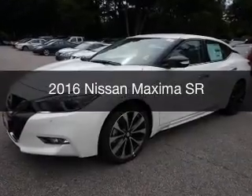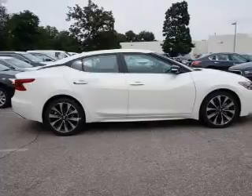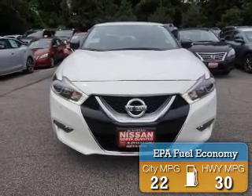This is a new 2016 Nissan Maxima. It's powered by front-wheel drive, an engine, and an automatic transmission. Great fuel efficiency saves you money by requiring fewer trips to the gas station.